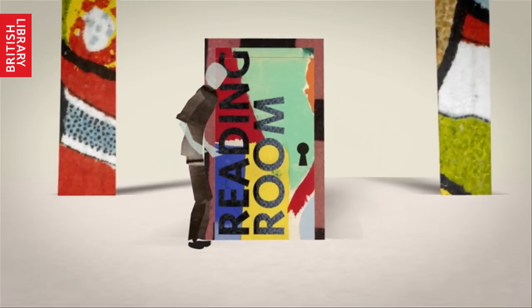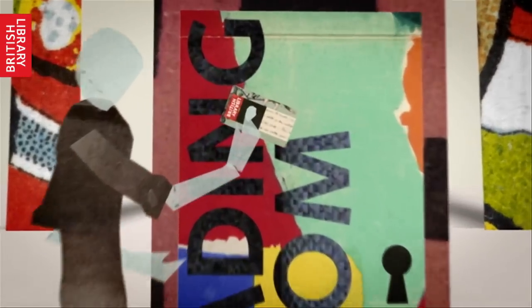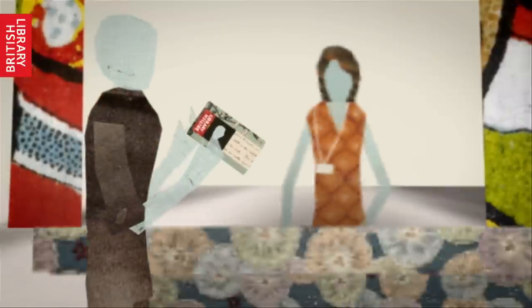So, how do you get inside? Firstly, you need a reader pass. Please show it at the security desk as you enter a reading room.